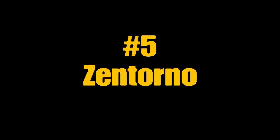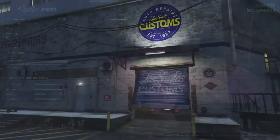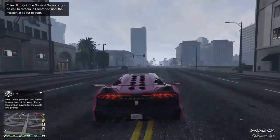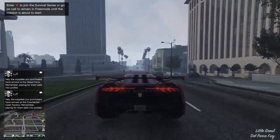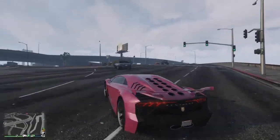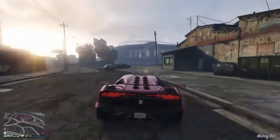Now for number five on the list, the Pegasus Intorno. Classic vehicle — I almost don't know anyone that doesn't have this car. And for $725,000 as well, you've got to add it to your collection as a piece. Modeled after the Lamborghini Sesto Elemento — never seen in real life, probably never will — doesn't matter. This car flies. It appears to go around 140 on the dash, making it one of the fastest cars on this list.